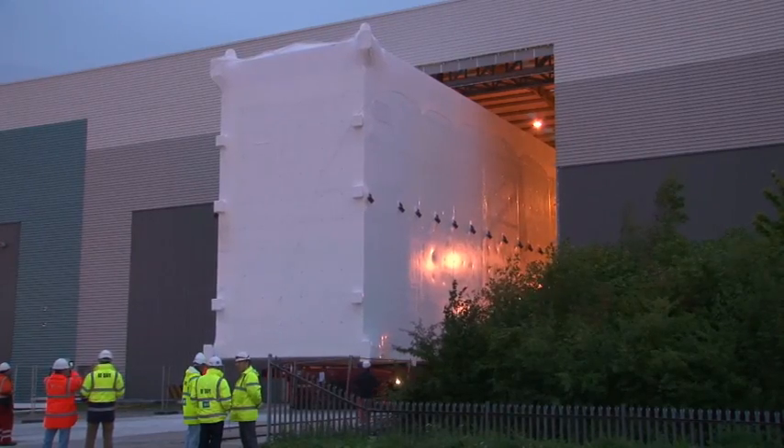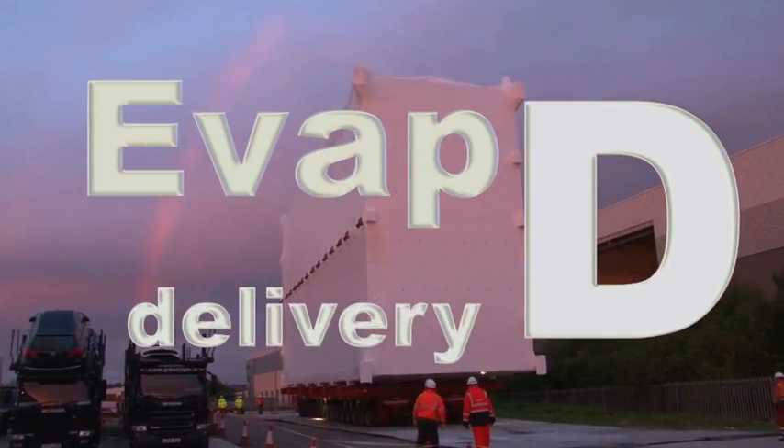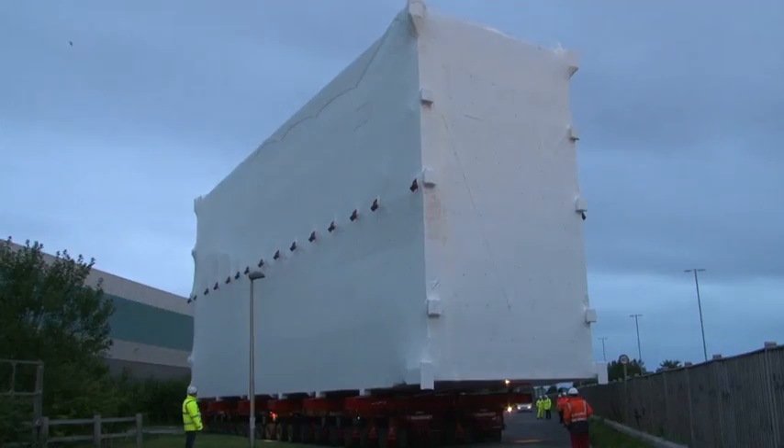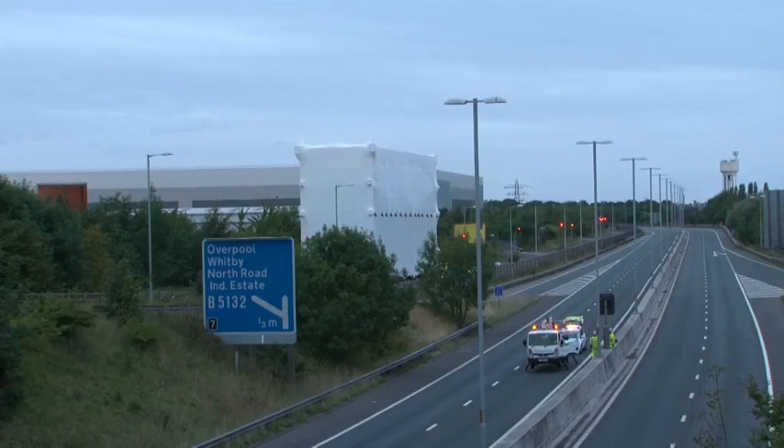In September, a module the height of six double-decker buses arrived at Sellafield, bringing to an end a series of module deliveries the like of which had never been seen before.